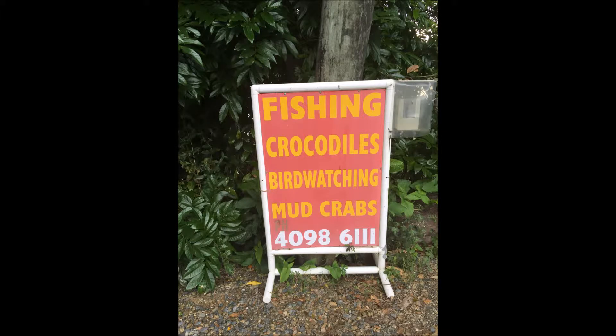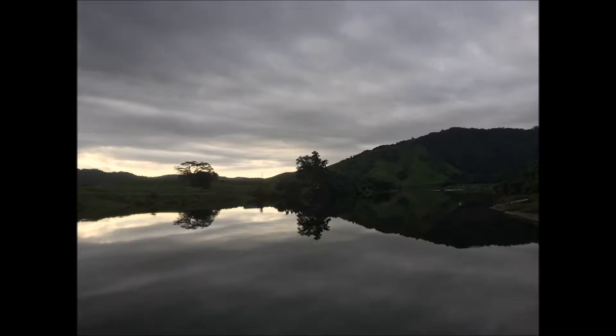This is the Daintree River. They've got lots of crocodiles here — you can actually go on crocodile watching tours. We didn't, and we didn't see any from the banks. We saw no crocodiles at all during our time there.